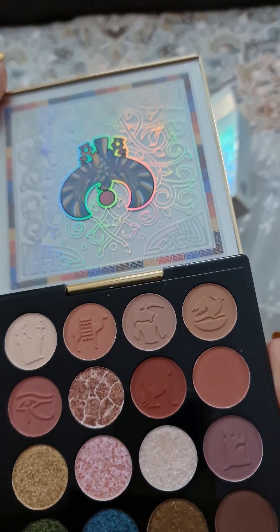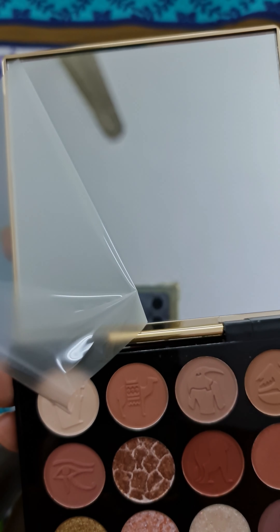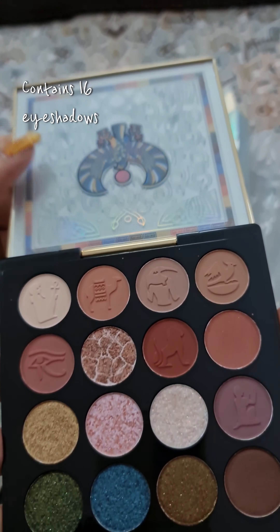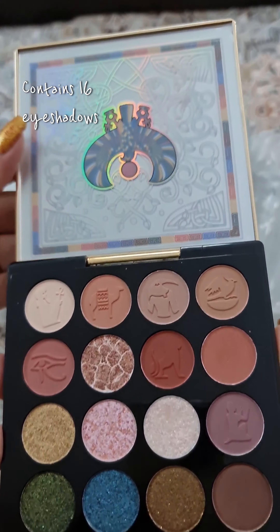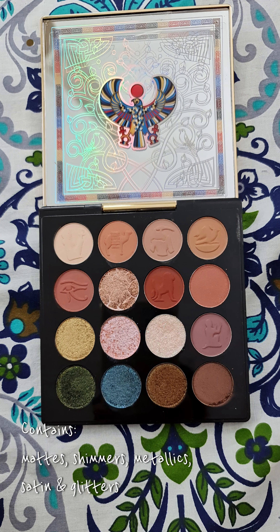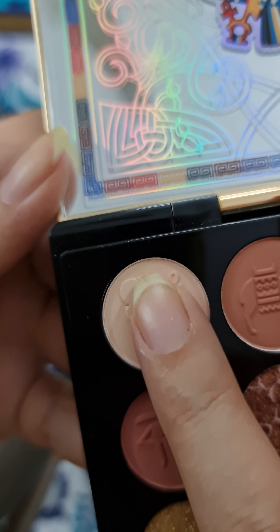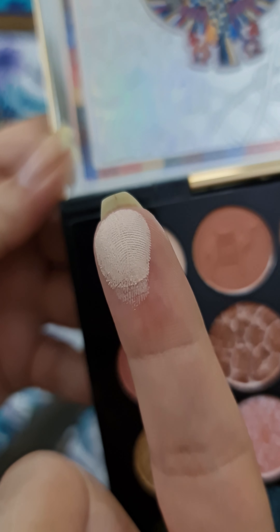Ever since I did these shorts, people have been asking me about the performance of this palette. It has 16 eyeshadows and this palette contains mattes, shimmers, metallics, satin and glitters. I got this palette for $30 and let's talk about its performance as I swatch it.